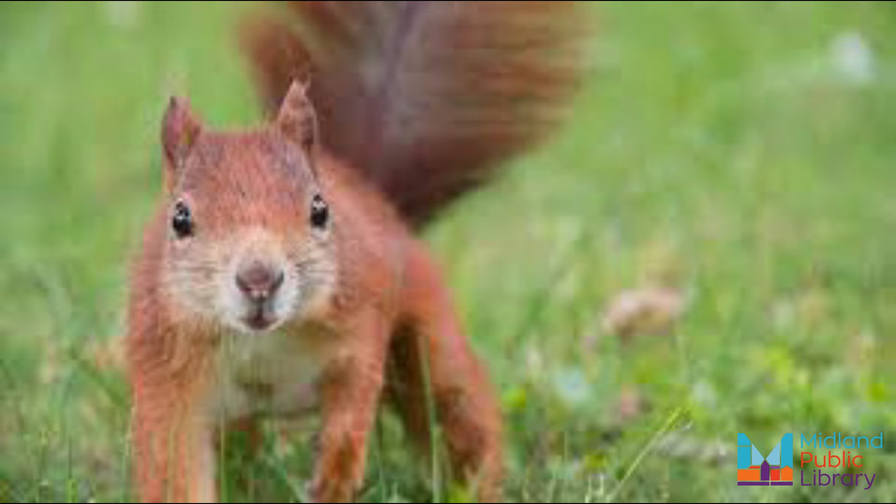It's an industrious rodent and can easily be identified by its signature reddish coat that thickens considerably in cooler weather. But did you know that the red squirrel is closely related to the chipmunk? Or that a litter of red squirrels usually clocks in at four to five babies?